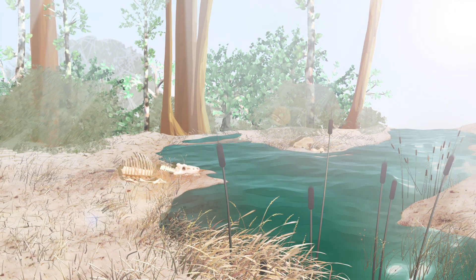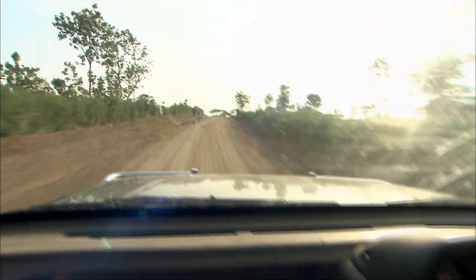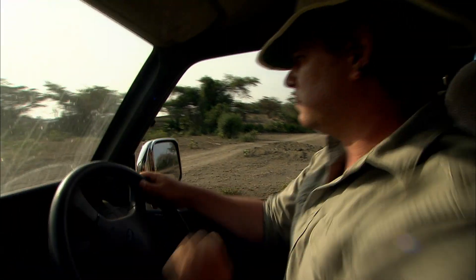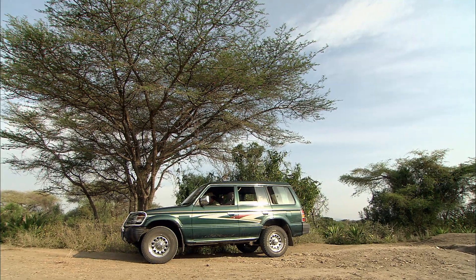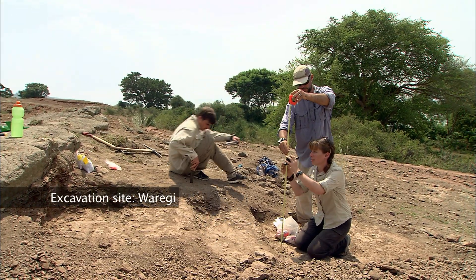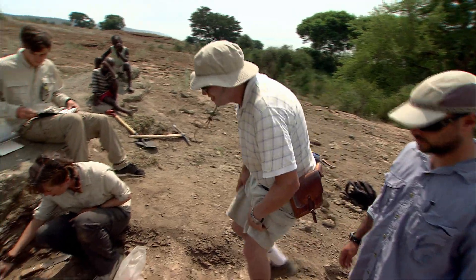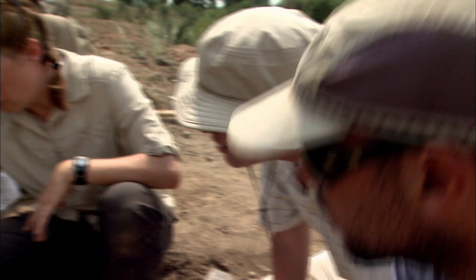That's one type of environment Proconsul was living in. But we want to know whether Proconsul could live in different environments, because certain animals are quite versatile and certain are not — and that's a very important part of an animal's evolutionary biology. We're looking at another site on the island where Proconsul specimens were found. The Warragi site is maybe a hundred or a couple hundred thousand years younger than Kaswanga, so we can compare those sites to understand how Proconsul's environment was changing through time.